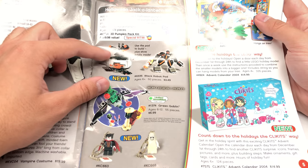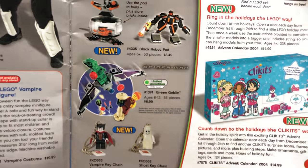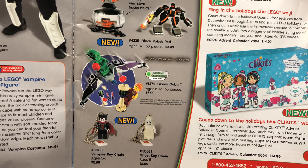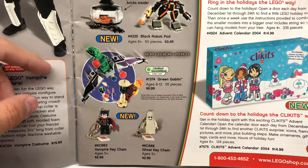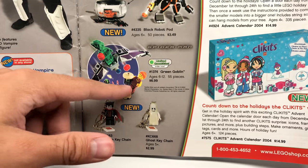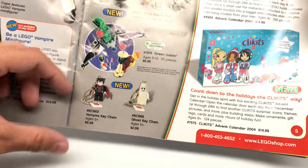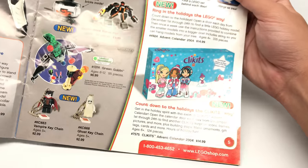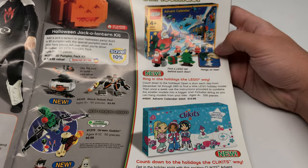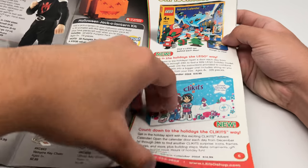We also have these little pod ones. They just threw in this Green Goblin, and it says limited quantities — so this one's about to get retired. That's from 2002, and this is 2004, when Spider-Man 2 was out, when the minifigures weren't even yellow anymore in the license themes. We also have the Vampire keychain and Ghost keychain. Clickets advent calendar — remember Clickets? Not a lot of us ran over Clickets. And this LEGO Creator one — I thought I got this one, but I actually got the one from 2005 for City.